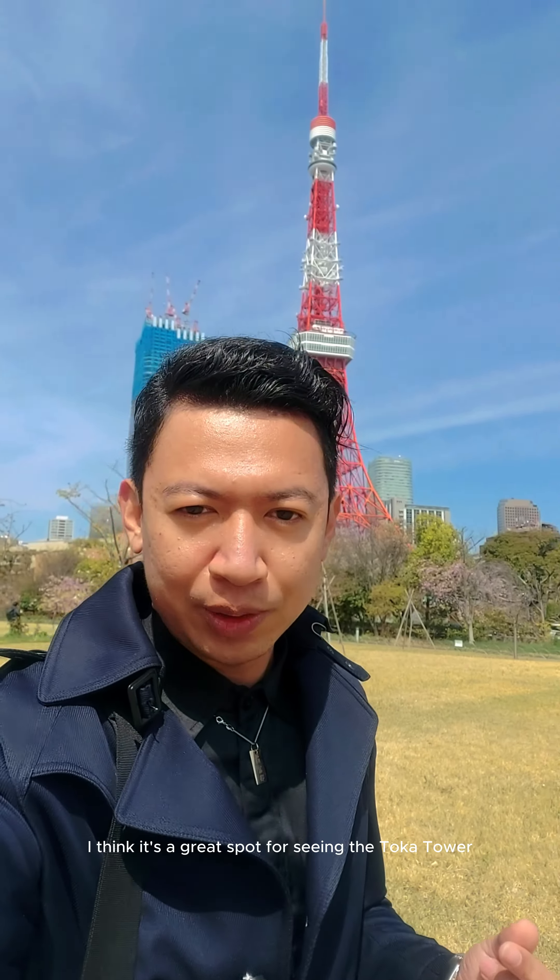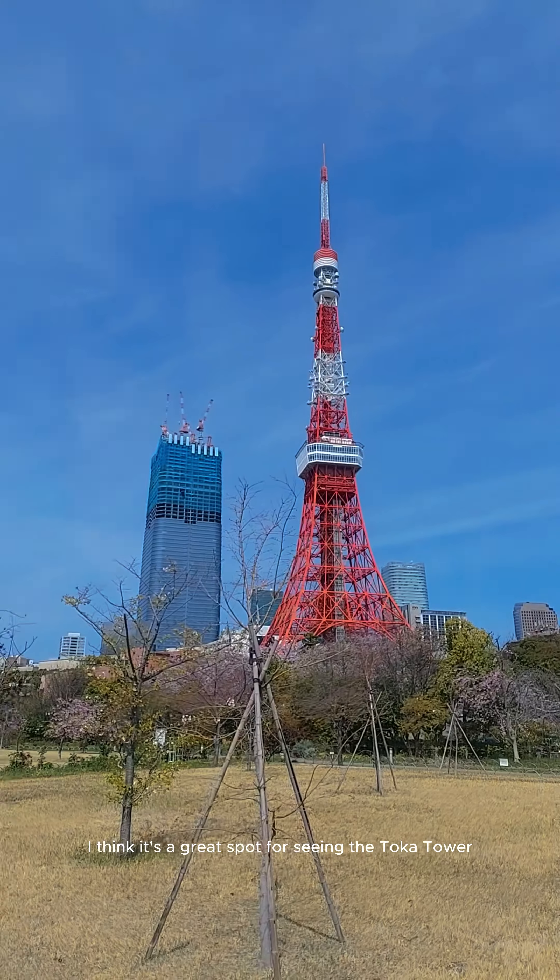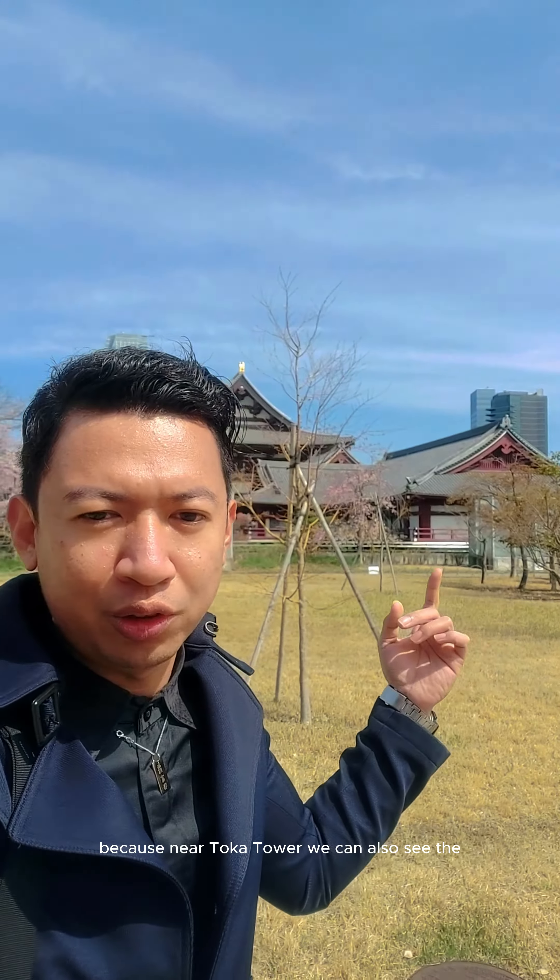I think it's a good spot for seeing Tokyo Tower, because near the Tokyo Tower you can also see it. I'm happy because at this time there is still some Sakura blooming.